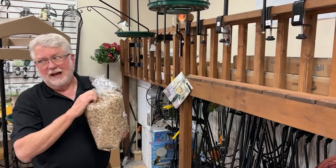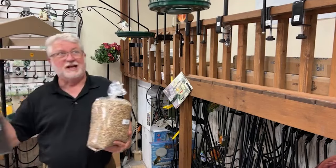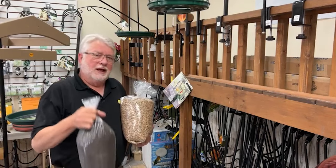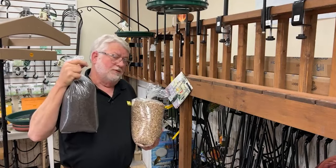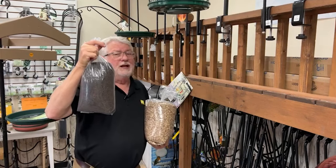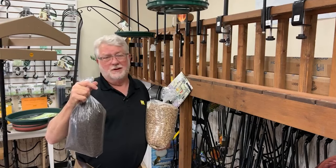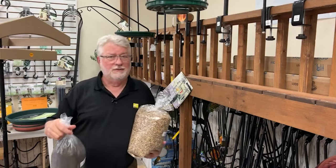House finches absolutely love NutriSaf. If you want to feed finches, I use a cage feeder part of the year with Black Tie — a mixture of sunflower chips and niger. But if you don't want to use a cage feeder and just use a regular finch feeder, niger is the seed you want, because squirrels and raccoons don't like the taste of it — they leave those feeders completely alone.